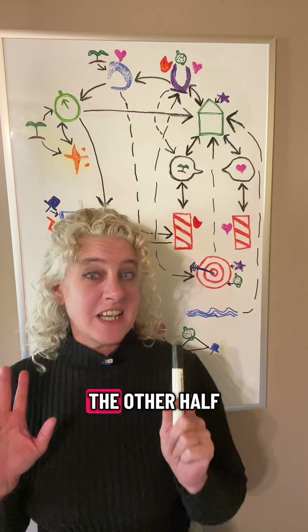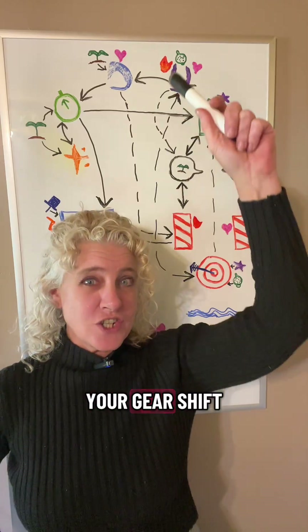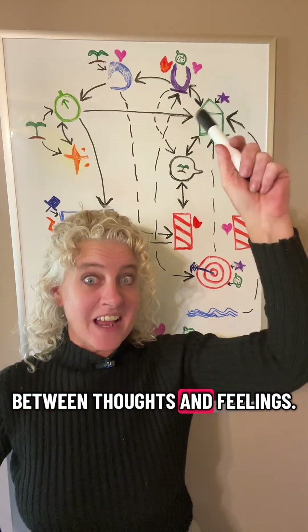Tomorrow, we'll meet the other half of the control panel, the ACG, your gear shift between thoughts and feelings.